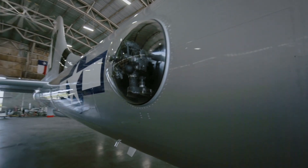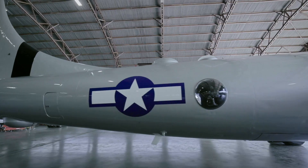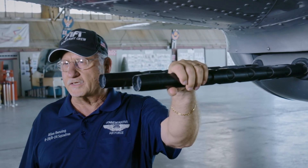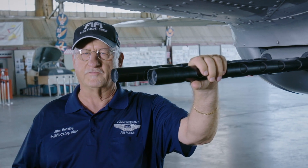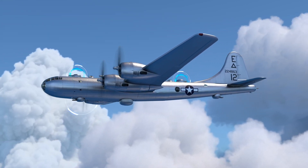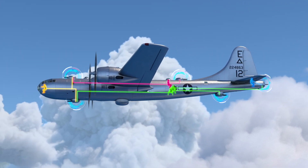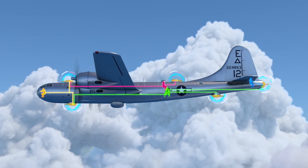The B-29 is armed with enough firepower to make it an aerial fortress. Here I have twin .50 caliber Browning machine guns attached to a lower gun turret. We have an upper gun turret and several others around the aircraft that make this a formidable weapon system. The B-29's five gun turrets are located on the top, bottom, and tail of the aircraft. The four gunners and the bombardier can take control of the turrets remotely using the B-29's computerized system.